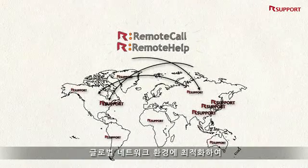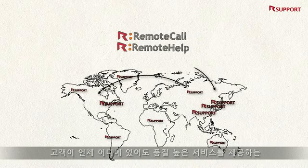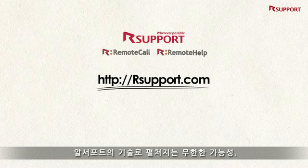Remote Call and Remote Help services are optimized to work seamlessly across almost all network environments. Why not give Our Support a try? Visit OurSupport.com — it's free for 14 days. Nothing is impossible with Our Support. OurSupport.com.